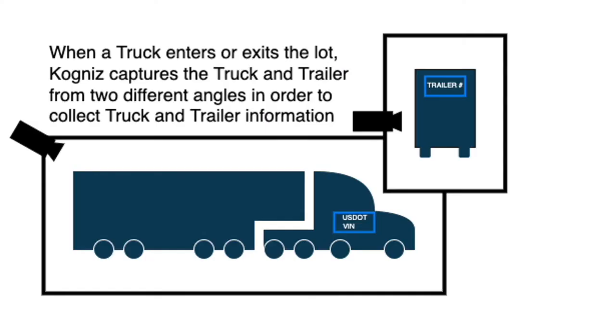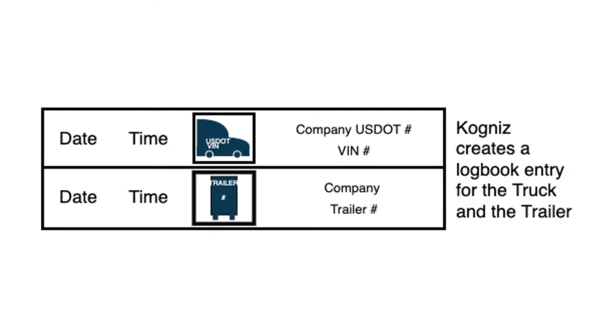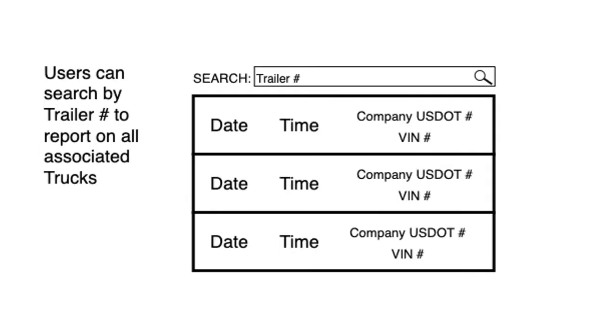With Cognos Vehicle Awareness, you can track when a truck enters or exits a lot. Cognos will capture the item from two different angles so that you can see the license plate and the DOT number, tracking both together as a logbook entry.